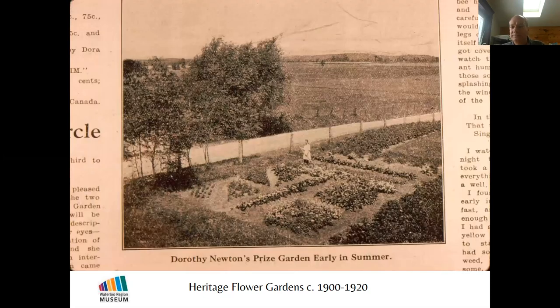Horticulture societies had a lot of influence — often organized by community leaders; the mayor might be a principal member. They were trying to better their town. Many communities lacked paved roads and sidewalks, and people didn't have a lot of disposable cash, so horticulture societies were founded to create an incentive for beautifying communities, raising property standards, planting flowers, and making things look nicer.